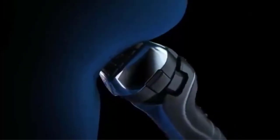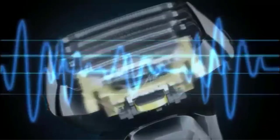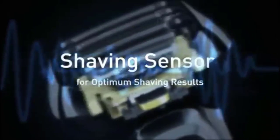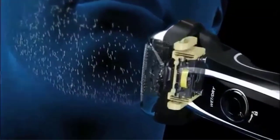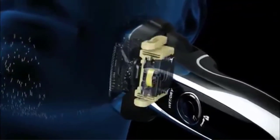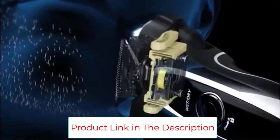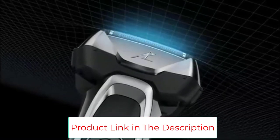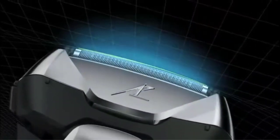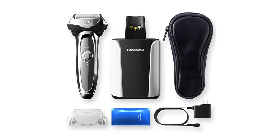The multi-flex pivoting head floats along the contours of your face for a clean shave, especially around the chin, neck, and jaw. A pop-up trimmer cuts stray hairs and details sideburns and mustache. The wet/dry design lets you shave in the shower or bath, with or without cream, or dry anytime. The Li-ion battery provides up to 40 minutes of use on a 1-hour charge. The premium clean and charge system automatically cleans, dries, and charges the shaver. Universal voltage, travel lock, and travel pouch are great for travel.